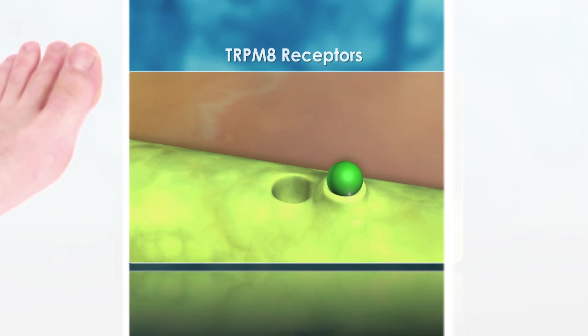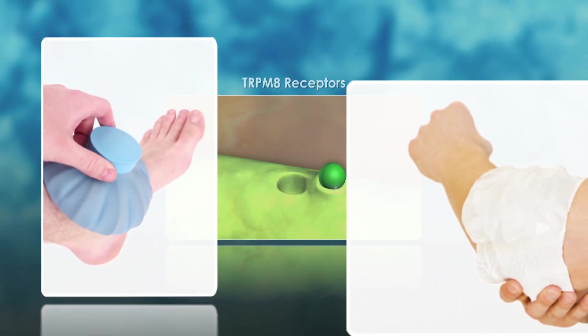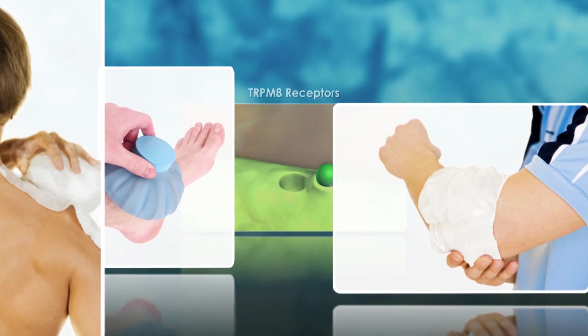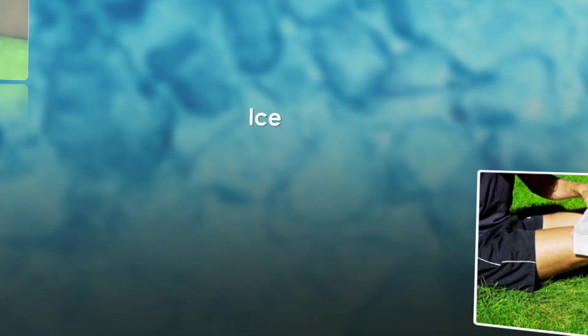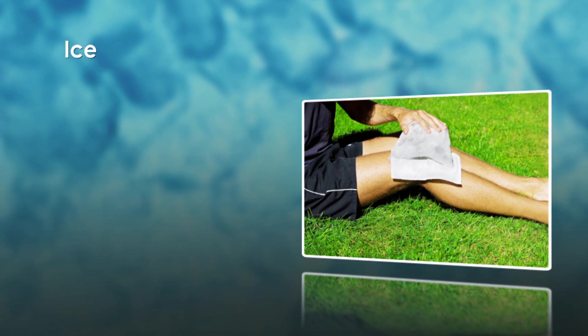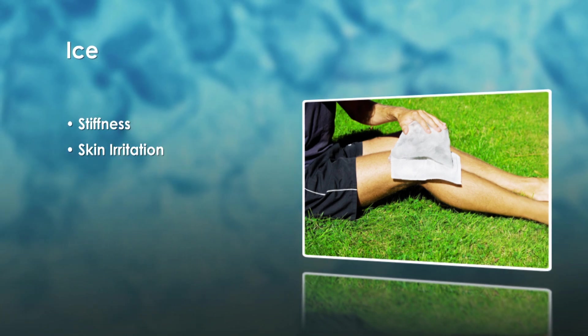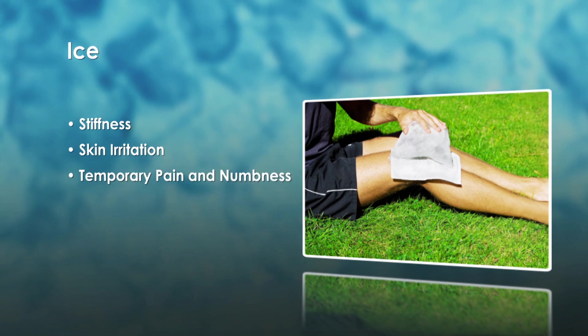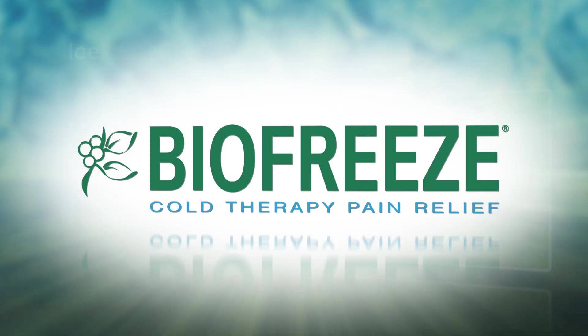Ice is the time-honored way of reducing pain when applied to the skin, and works very similarly to BioFreeze pain reliever. For example, both reduce blood flow to the applied area. While ice is effective at reducing pain, it does have disadvantages, such as stiffness, skin irritation, temporary pain and numbness, and it generally requires the patient to remain stationary. BioFreeze reduces pain like ice without these disadvantages.